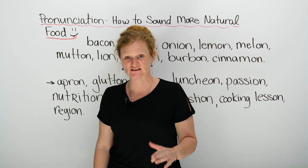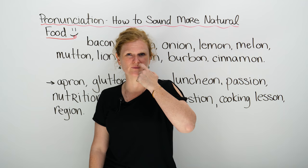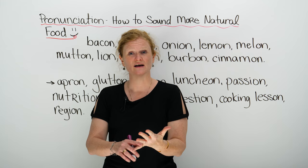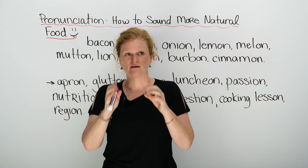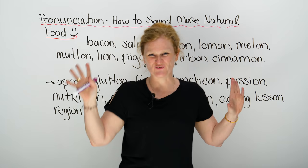You know that pronunciation in English, I think, is the most difficult, because it's just crazy. You see a word written, but the way it's actually said is completely different. We have silent letters. We have letters that make a whole new sound. So let me teach you something that will help you, and it's all about one of my favorite things in the world — food.